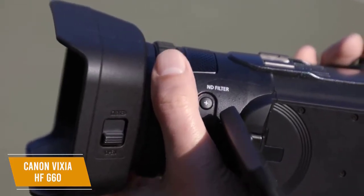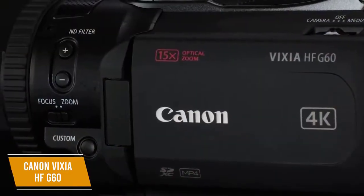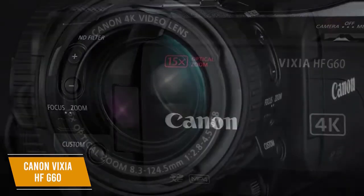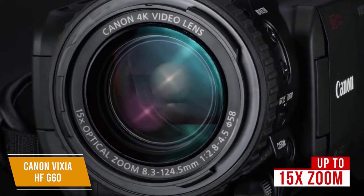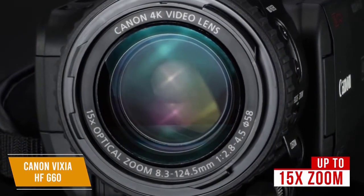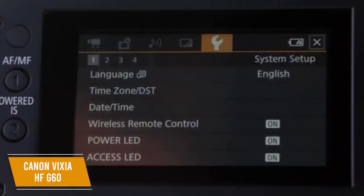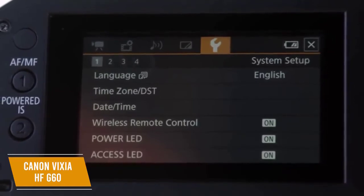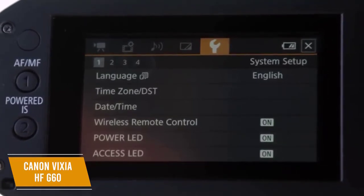The nine-bladed circular aperture gives a cinematic feel to videos and makes out-of-focus areas appear more artistic through circular blurring. The lens offers up to 15x zoom with 5-axis image stabilization that keeps video smooth even when shot handheld, while the three-inch touchscreen gives a clear display of everything you're filming.